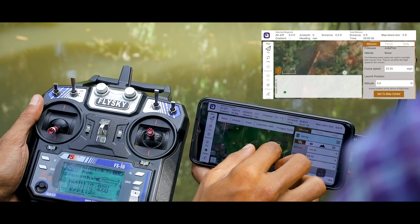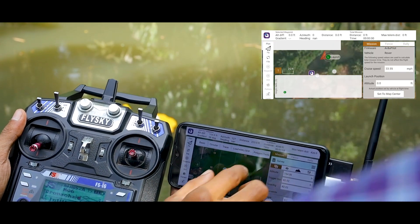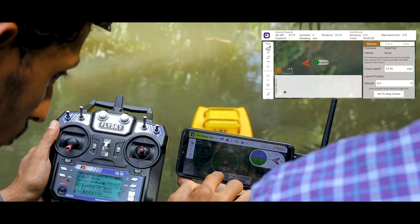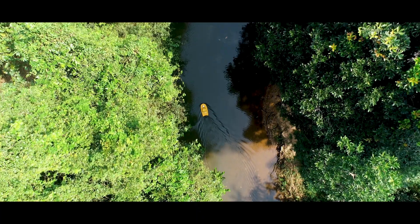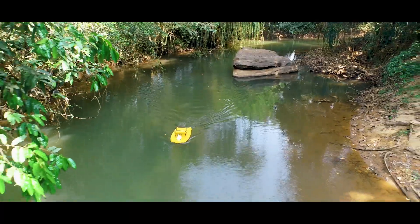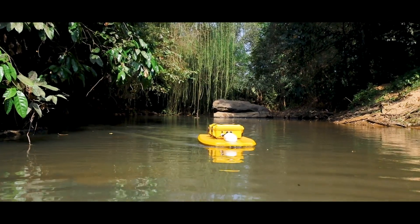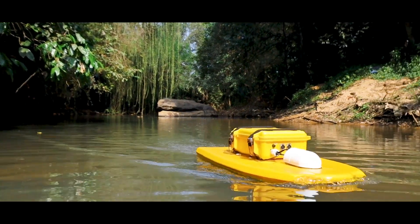The end user can conduct a bathymetry survey and obtain accurate data by remotely operating the SARV without entering the river. In addition to water depth measurement, water quality monitoring sensors can be paired together to collect numerous water quality indicators at once.